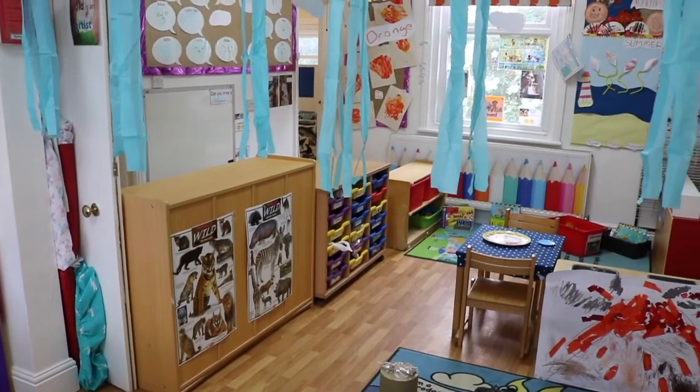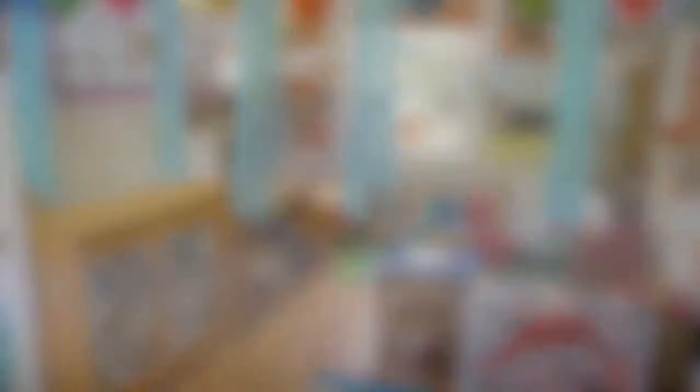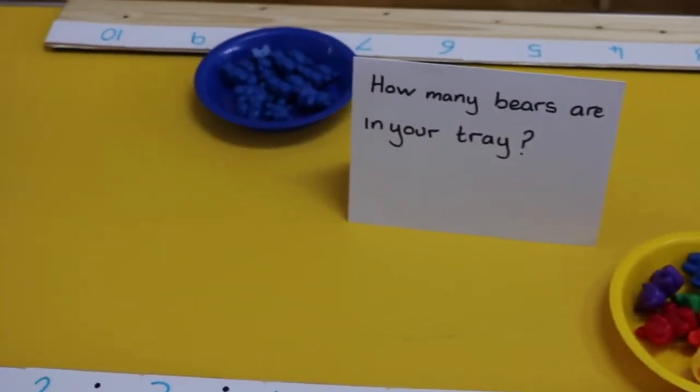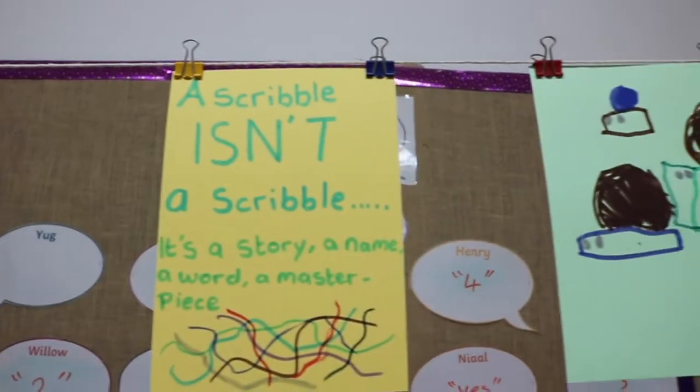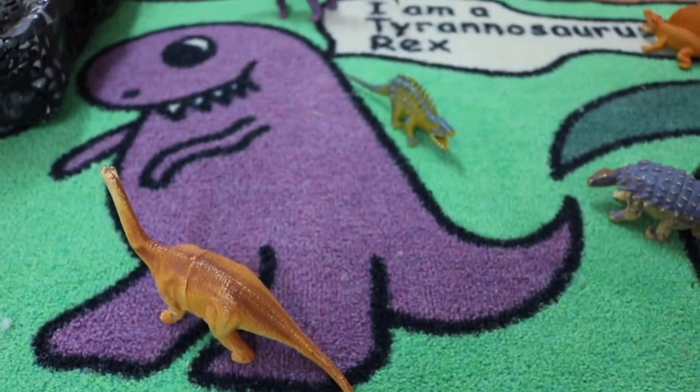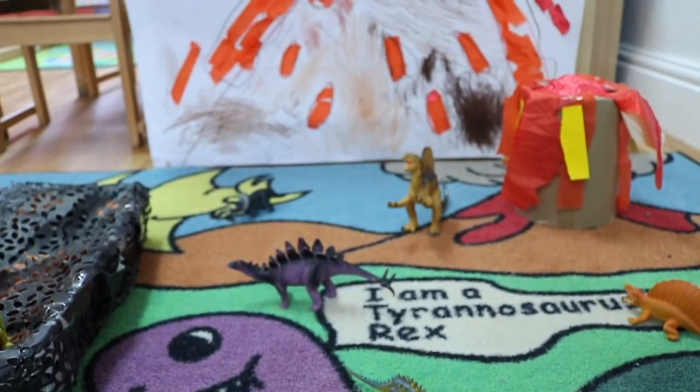Now we move upstairs to kindergarten and preschool. Here the day has a little more structure and we have a stronger emphasis on communication, phonics and numeracy. Learning through play is still important and circle times help to build on the children's interests and next steps.